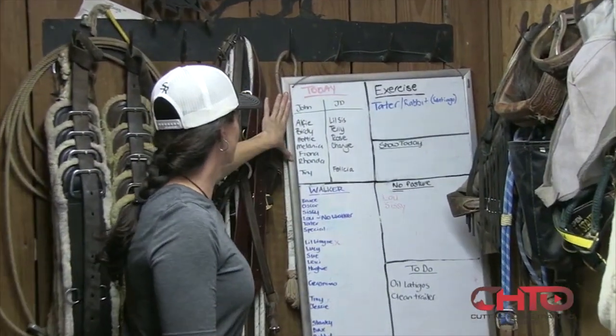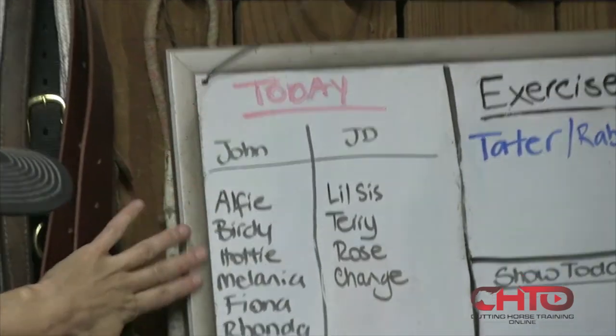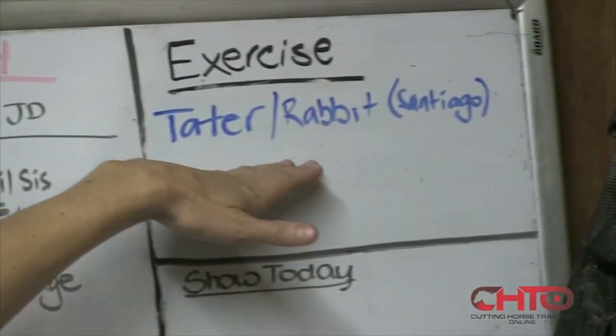Every day, this is a section of what we start with. I'll update this in the afternoons, and this is the order that we're going to work horses in. This will be horses that get exercised.